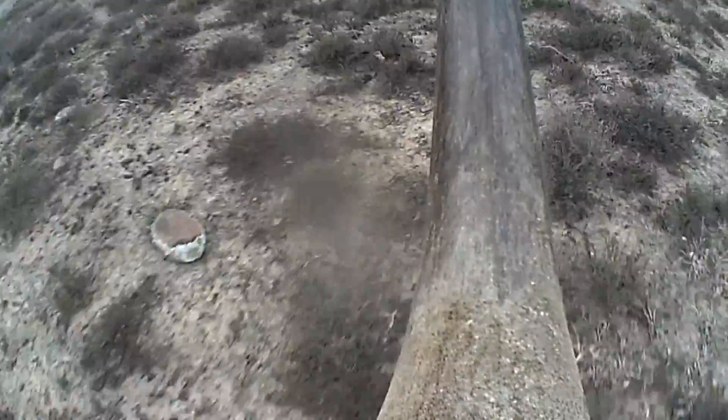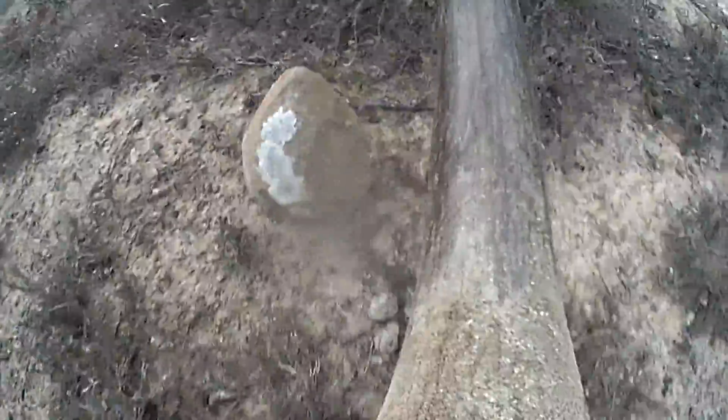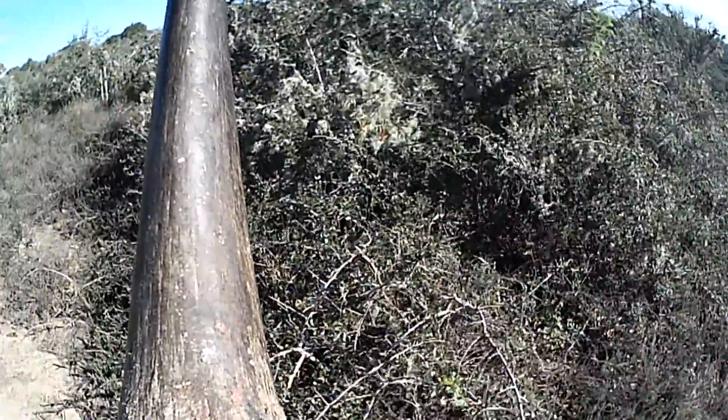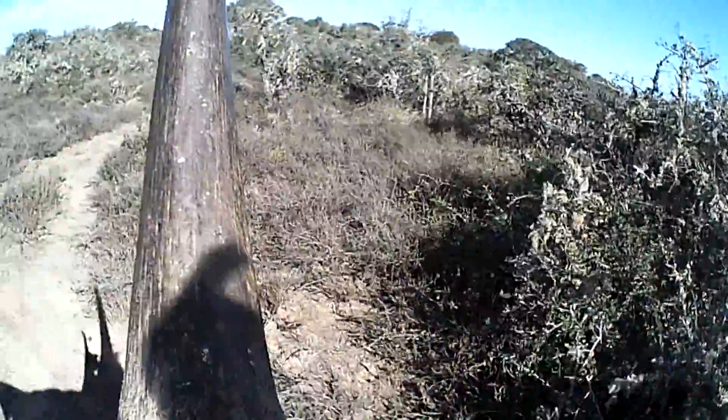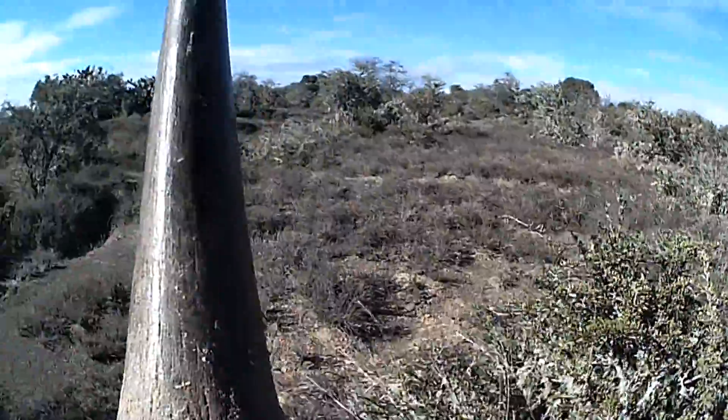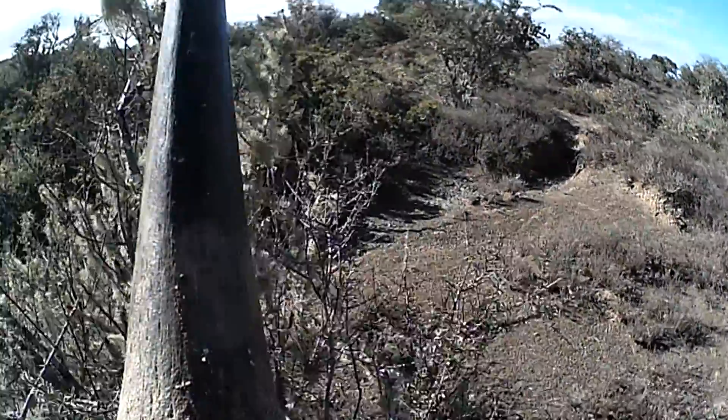It is the world as you've never quite seen it before, from the point of view of a rhino. Listen carefully and you can even hear it breathing. These extraordinary pictures come from a small camera fitted into the rhino's horn by British scientists. They hope it'll be a key weapon in the fight against poaching.